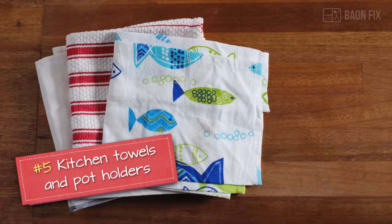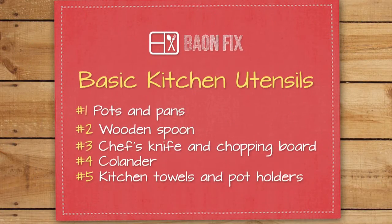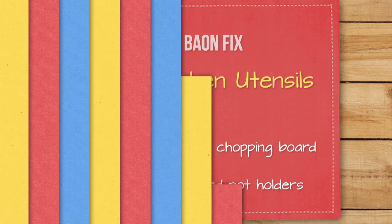Five, pretty kitchen towels and a pot holder. And there you have it, all the basic things you need in the kitchen to survive. Happy cooking!